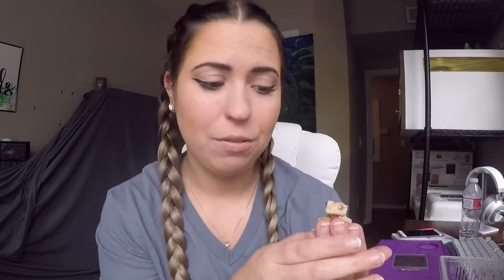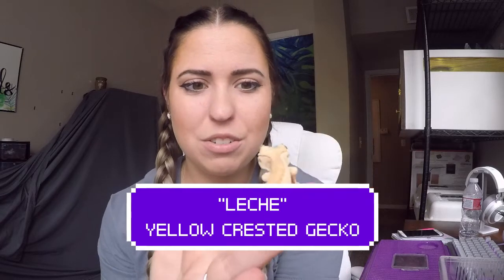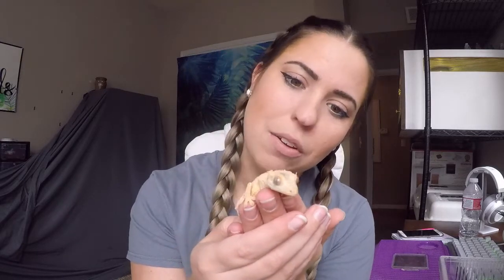I think she looks more creamy. I'm hoping it's a she. And I decided to name her Leche. She's really, really, really pretty to me and not like anything else I've seen. And I plan, if this one turns out to be female, I would love to get a super Dalmatian male to breed her with and get some super Dalmatian yellows in the future.